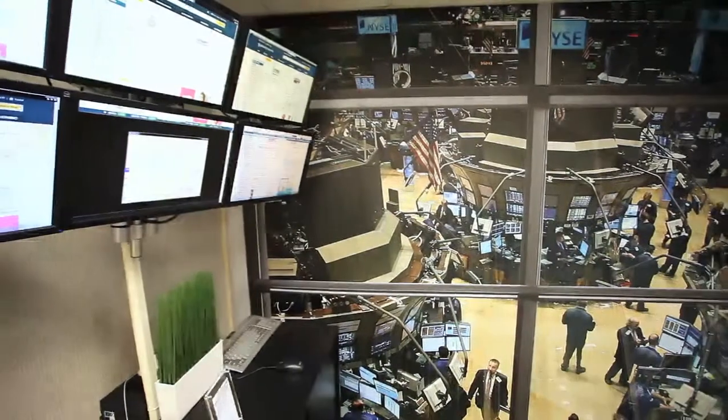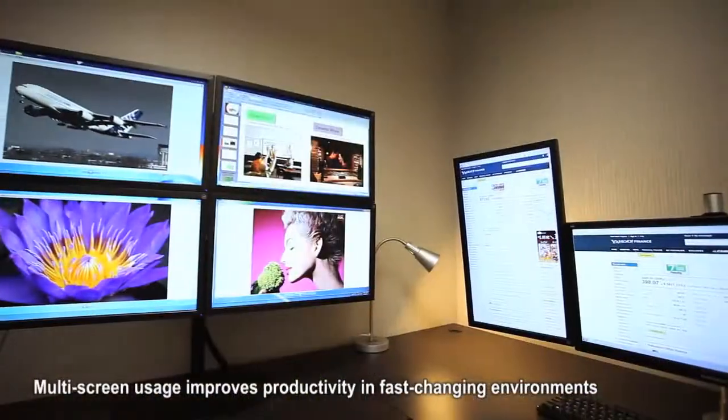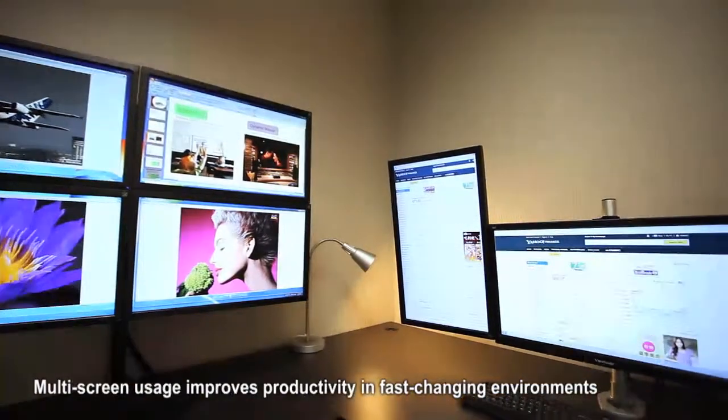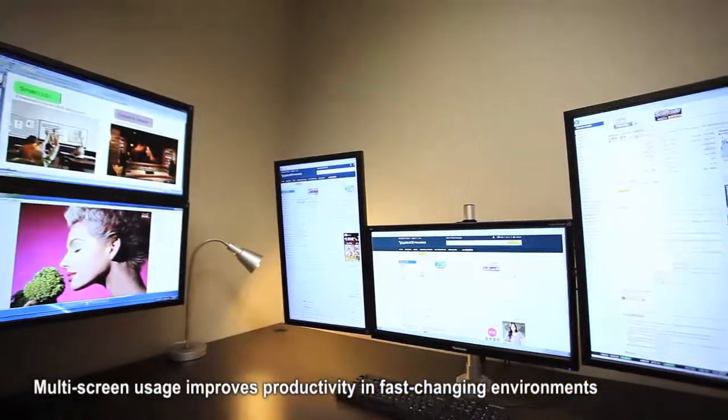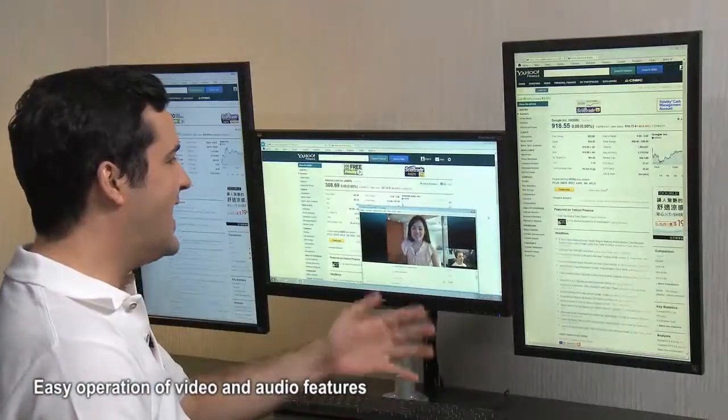Here we are at the ViewSonic trading desk setting where I'm using our VG series slim bezel displays. They're the best choice for your productive multi-screen applications. Here you see our 4 and 6 screen mounted setups that let you keep an eye on fast-changing information simultaneously. You can also customize your setup to have more than 6 screens, and users can operate the video and audio features at the same time.